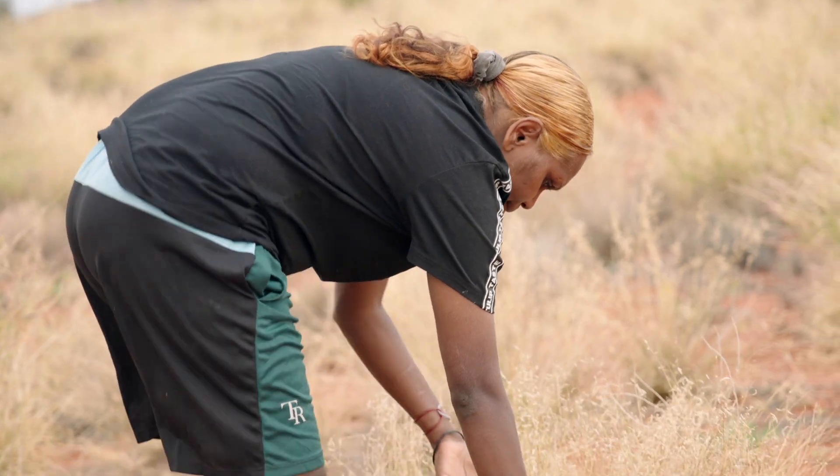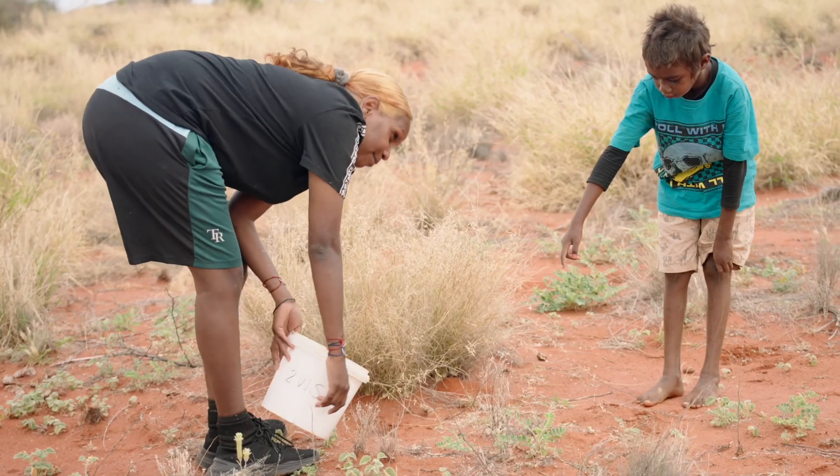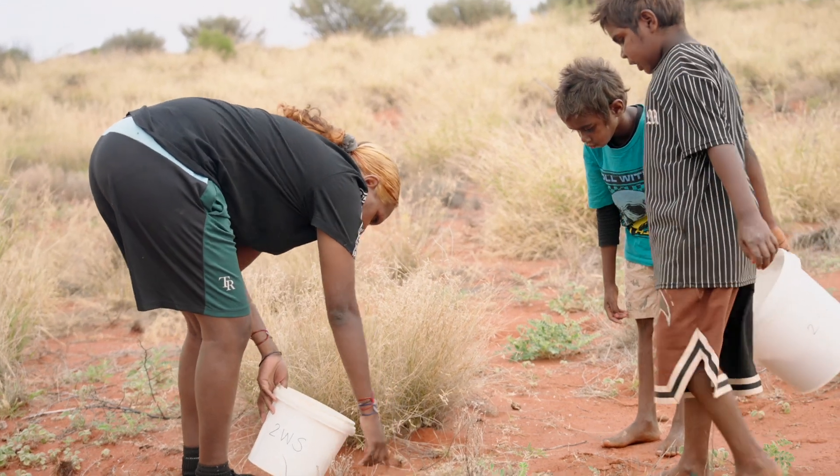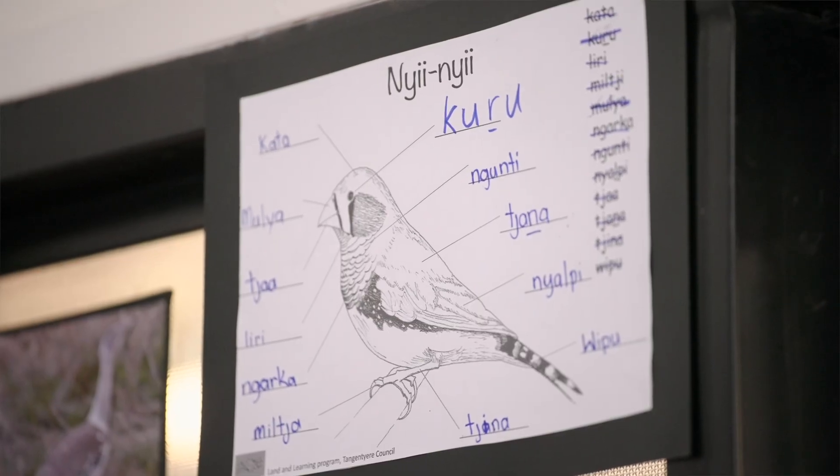The AEs, they are the experts. So when we go out on country, I'm with them but I'm learning from them and they're the ones teaching the students. Then we go back into the classroom and we use more of the Western science and the curriculum, but we work together to still teach the students.